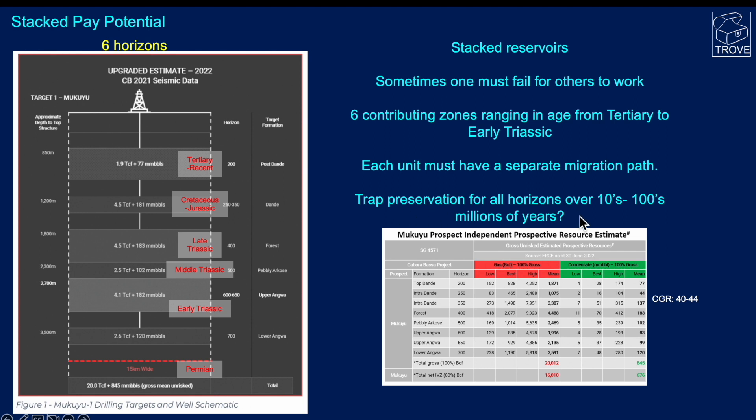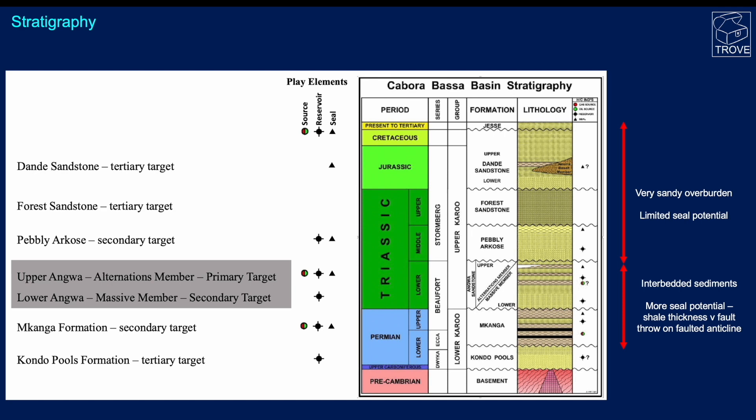Traps need to be preserved, perhaps for millions to hundreds of millions of years depending on when the structure was formed. We totally agree with the operator: if any one of these horizons comes in, we're off to the races. And we agree — 4 billion barrels of oil equivalent sounds a very high number. Let's have a look at the stratigraphy.